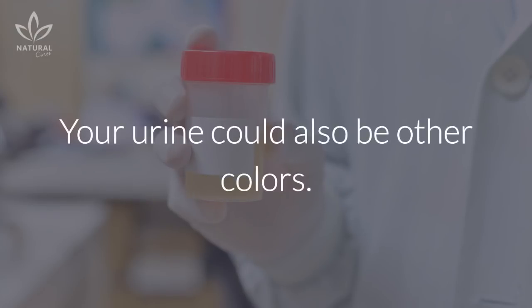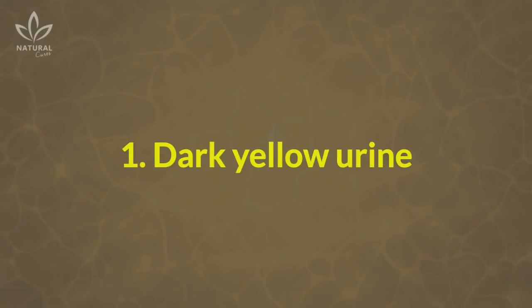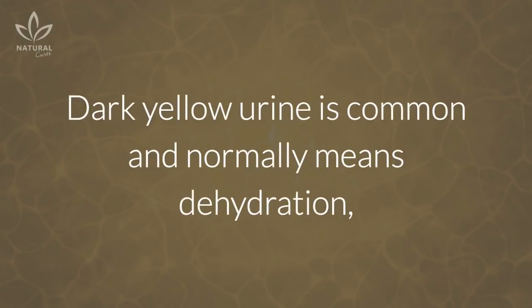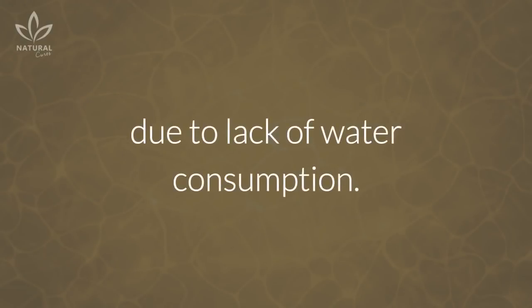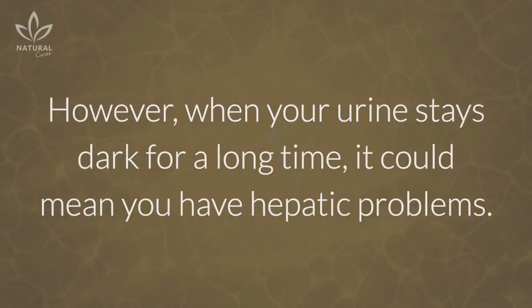Your urine could also be other colors. Here's what they could indicate about your health. 1. Dark yellow urine: Dark yellow urine is common and normally means dehydration, due to lack of water consumption. However, when your urine stays dark for a long time, it could mean you have hepatic problems.